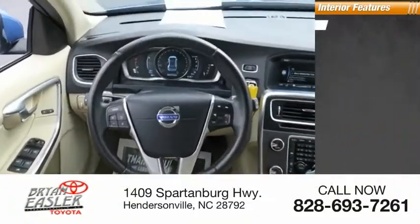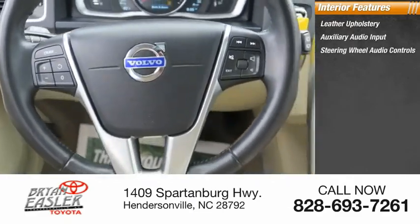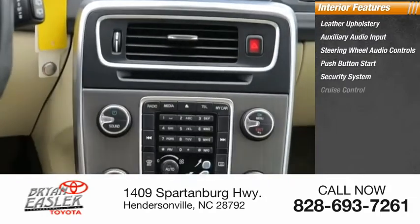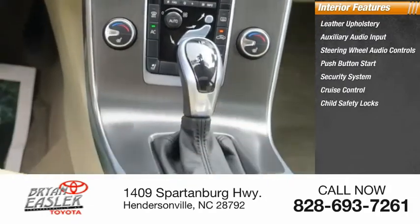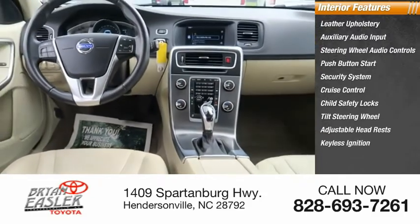Inside you'll find leather upholstery, auxiliary audio input, steering wheel audio controls, push-button start, security system, cruise control, child safety locks, tilt steering wheel, adjustable headrests, and keyless ignition.